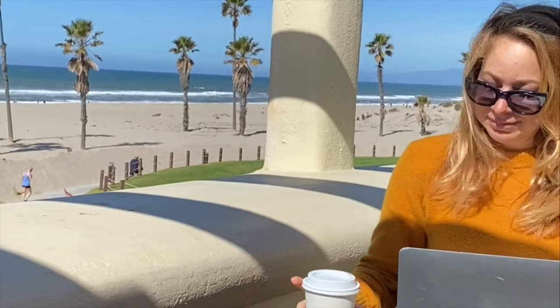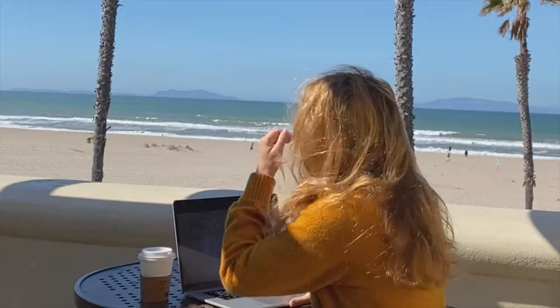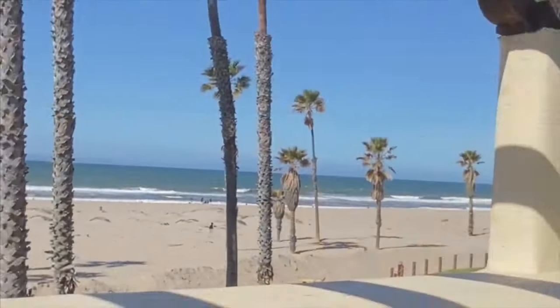I'm working from home right on the beach. There's nothing like having the ocean waves and sea breezes as your office of the day.